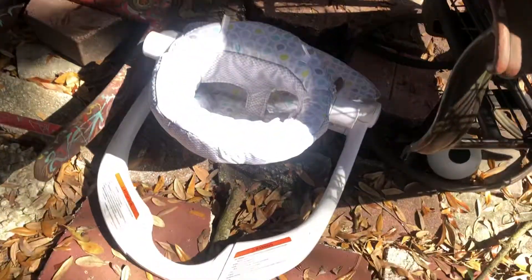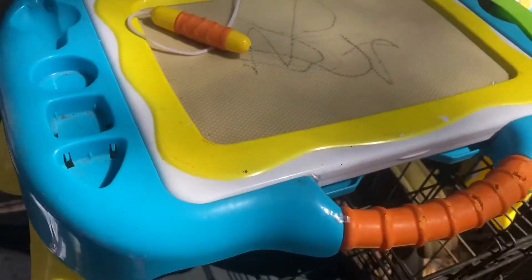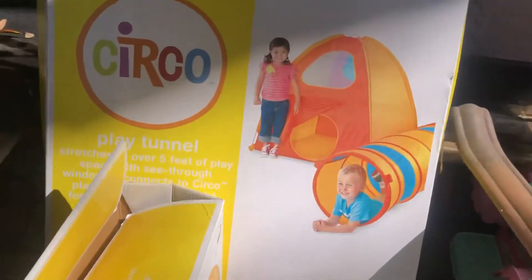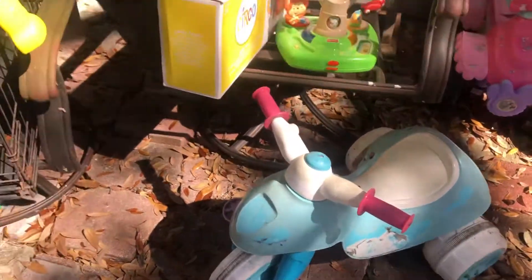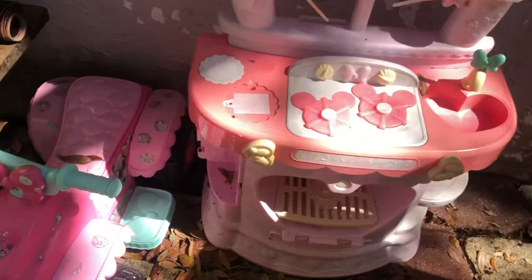A little walker activity center here — these legs fold up so you can carry it. Got a circle tent with the tube, like new. There you go. Got a little tricycle there for kids, little car.